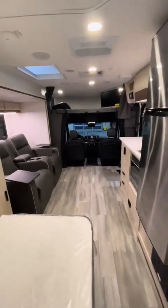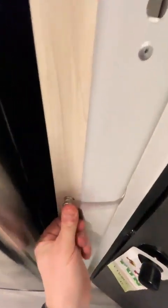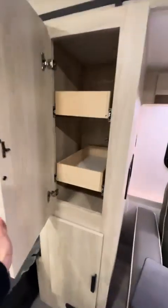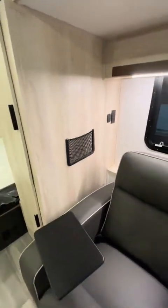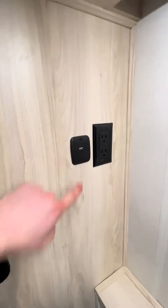Let's head on up to the front of this thing. If you're camping with friends or kids, you can draw this curtain for privacy — you can latch it, otherwise it will retract on its own. Of course, you're going to want this sucker buttoned up nice and tight while going down the road. We've got some multi-purpose cupboard slash drawer storage here — do whatever you want with that. On the wall here behind our chairs, we've got outlets, USB-in, and USB-C. Very convenient.